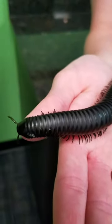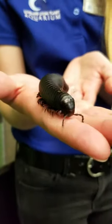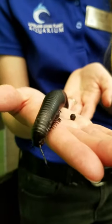He uses his antennae to kind of feel around. They don't have the best eyesight, so he'll use those antennae to feel his way around and sense the world.